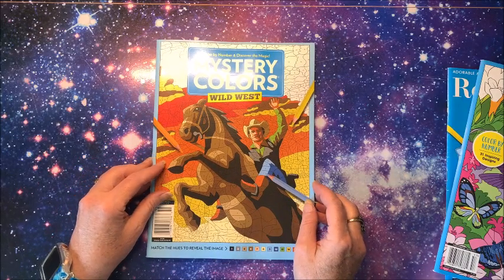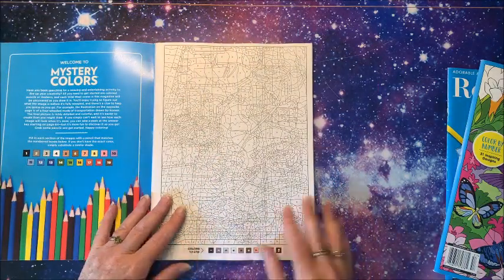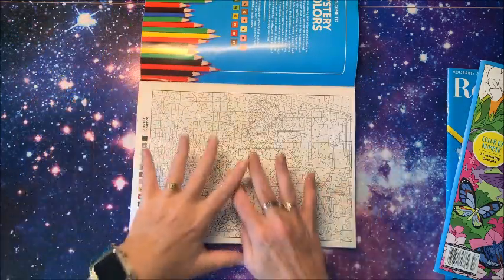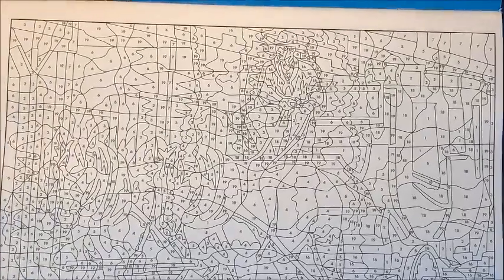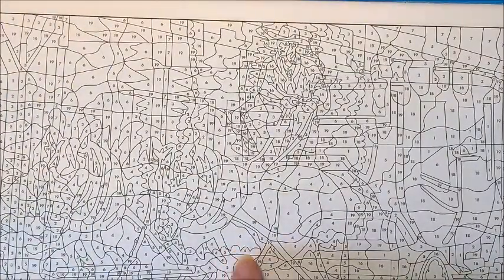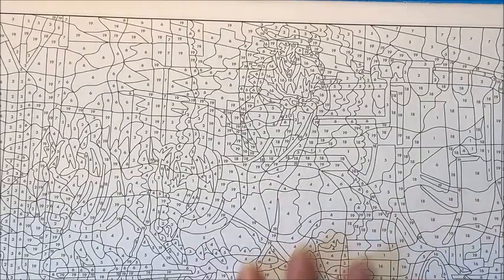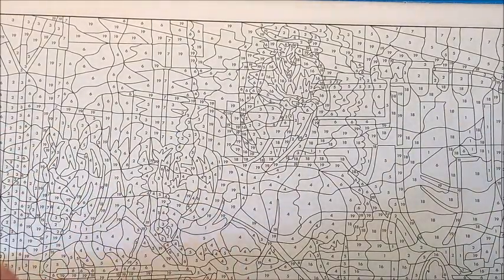Let's take a look at the most current version of Mystery Colors — this one is Wild West. Now these books are quite detailed, but this one is landscape. It looks absolutely hard, but if you look at the numbers you're going to see many of these numbers are the same. Like here's number four — number four goes all the way down, so each little shape is not a different color; you take the same color and go all the way down.